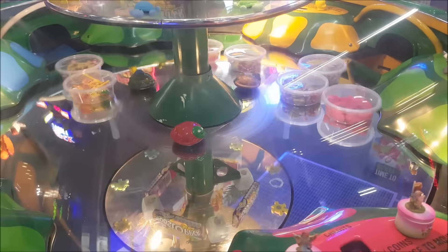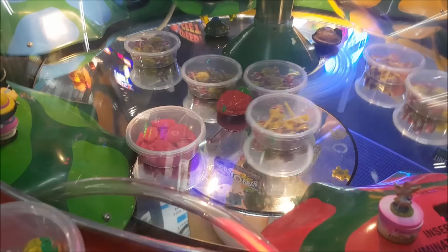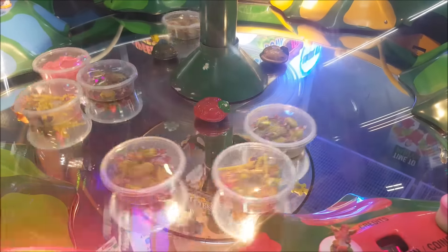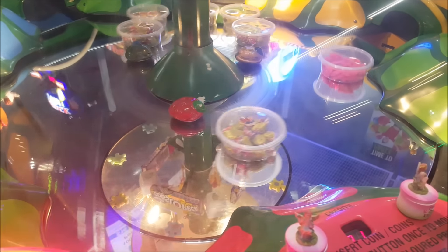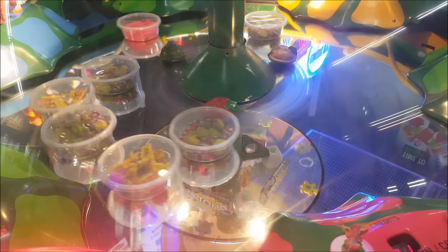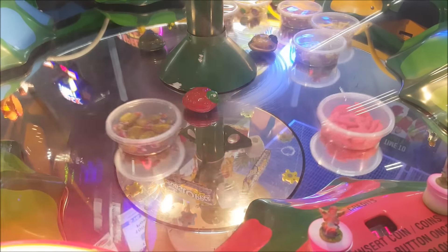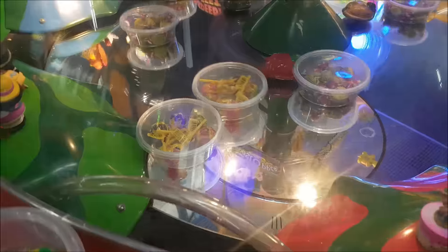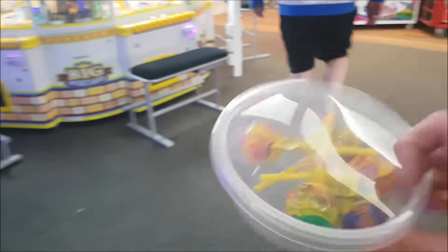Fingers crossed! OHHHH!!! It's going by itself again! I need to have better luck. I don't know! I'll go for that one. Okay, that's it. We're happy. We got lollipops.